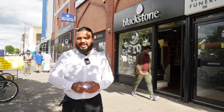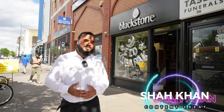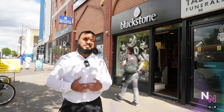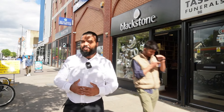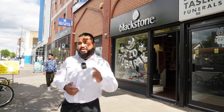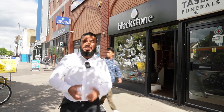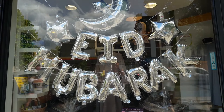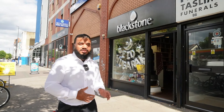Assalamualaikum warahmatullahi wabarakatuhu. My dear brothers, sisters, respected elders and friends. Alhamdulillah, today I am in the heart of Whitechapel, East London, and I am going to take you on a tour to one of the best shops that sell Islamic related products. This shop is called Blackstone and is literally right next door to East London Masjid.